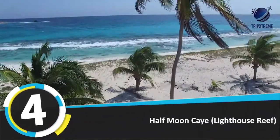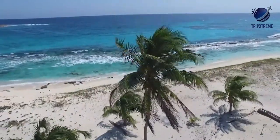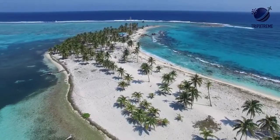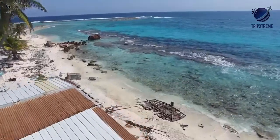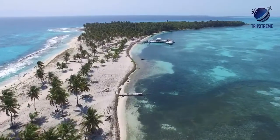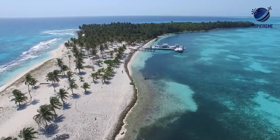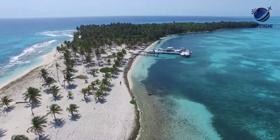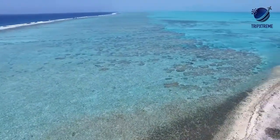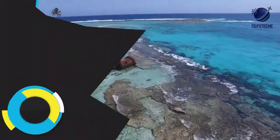Number 4: Half Moon Caye. This breathtaking crescent-shaped beach has sparkling white sand and clear turquoise water, and it's a natural monument. The southern part is a protected turtle nesting site for loggerhead and hawksbill sea turtles. The west side of the caye is a forest that's a protected red-footed booby sanctuary and is also home to the magnificent frigate bird and about 100 other bird species. Visitors can climb an observation tower there to bird watch above the canopy.